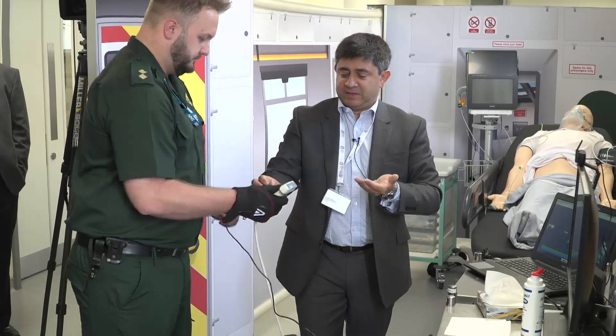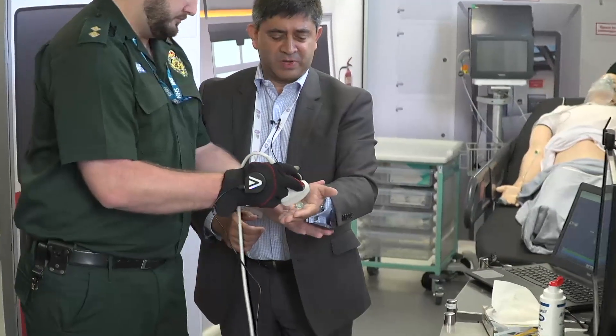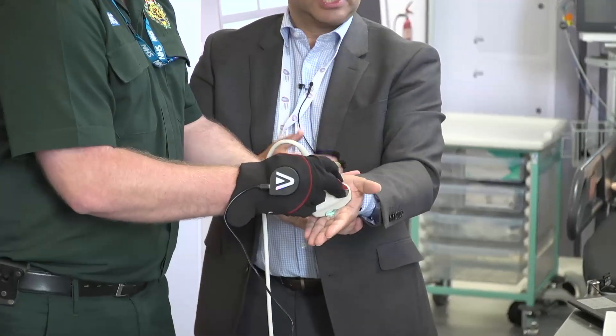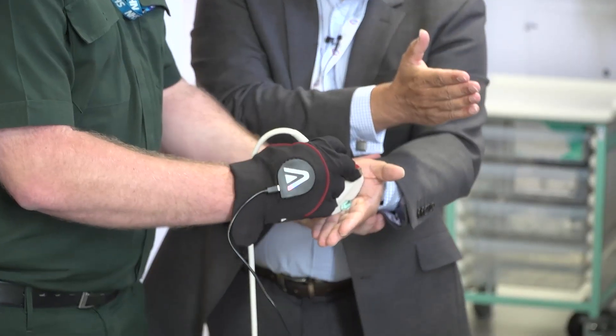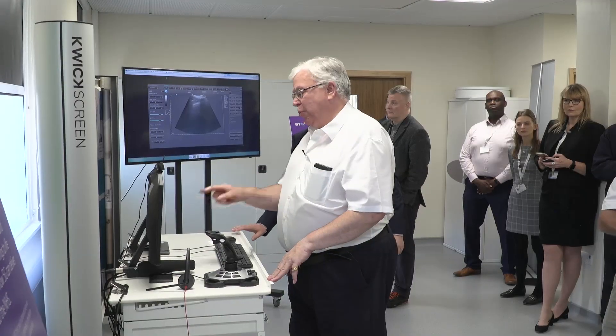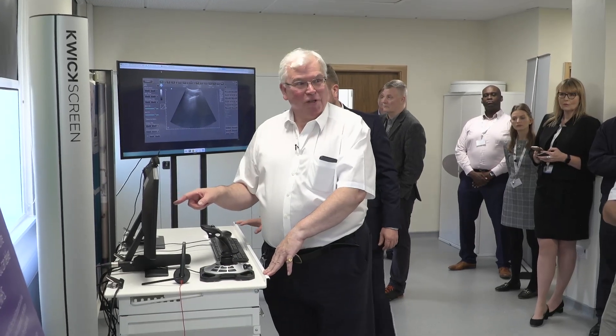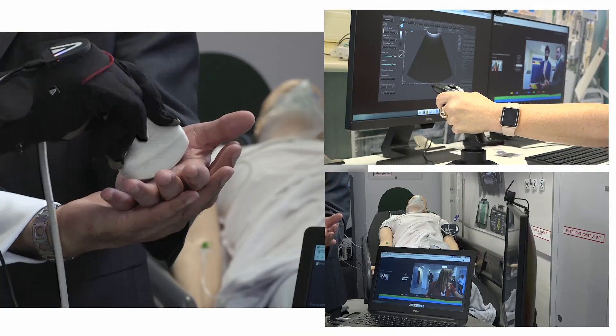This cannot be done over existing 3G or 4G networks. It requires very high bandwidth and very low latency in order to get these signals in real time so a diagnosis can be made. The ability to make the appropriate diagnosis at the patient, rather than having to bring the patient into the hospital to make that diagnosis, is key.